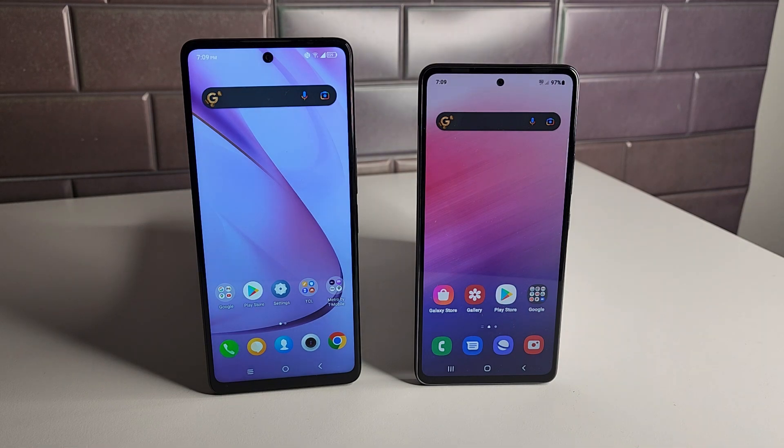We have the Galaxy A53 5G on the right side and the TCL Stylus 5G on the left side. Both of these devices are 5G activated and they are available at Metro by T-Mobile and T-Mobile. The Galaxy A53 5G is available in an unlocked variant right now, but we should be getting an unlocked variant soon for the Stylus.